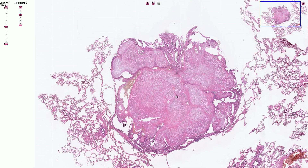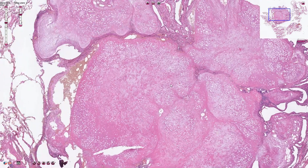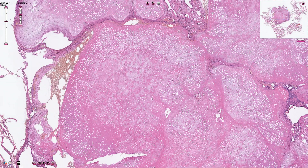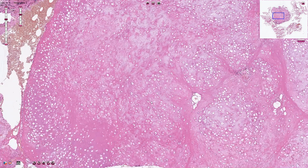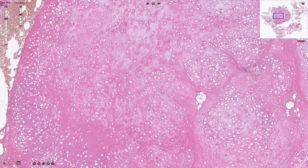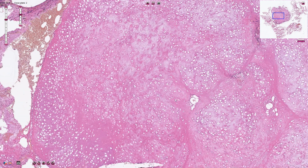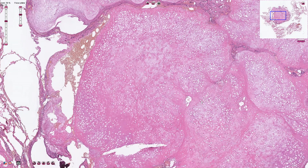It is quite important to try to find some atypical features in the hyaline cartilage of a normal pulmonary chondrohamartoma. All these chondrocytes are completely bland — we do not see mitotic figures, we do not see atypia of the nuclei. All of the cells are bland chondrocytes in these lacunar spaces. This is quite important for exclusion of a malignant tumor made out of cartilage, which is chondrosarcoma.